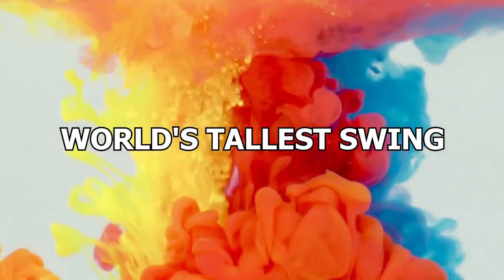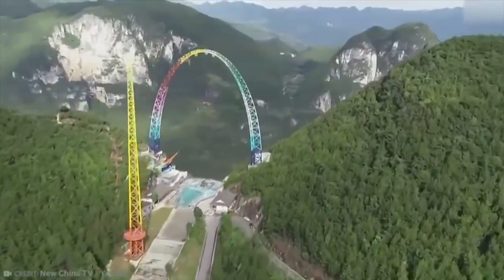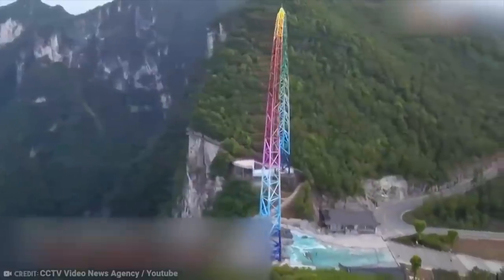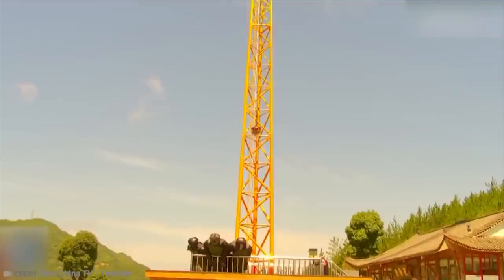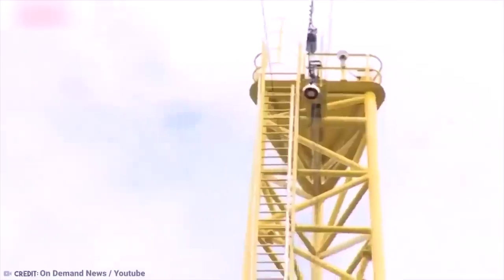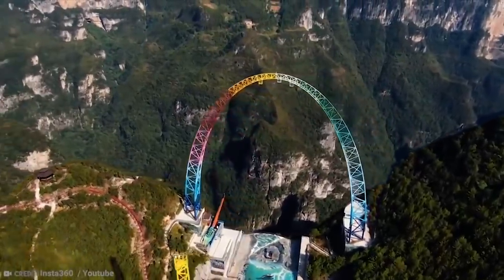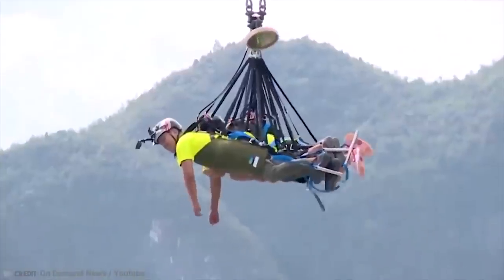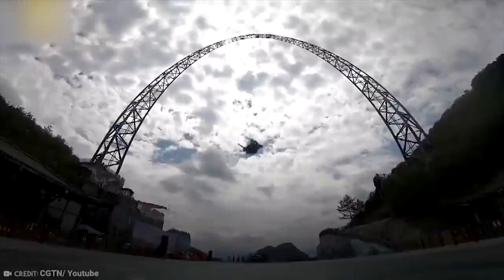Number 19: World's Tallest Swing. Even if you're not afraid of heights, there's a pretty strong chance you're not going to be all that excited about this. China has become the home of the world's tallest swing, allowing adults to regret their life choices without even having to get drunk. As if riding on a 350-foot-tall swing isn't already enough to make you want to throw up, the swing is perched on top of a 2,296-foot-tall cliff. Guests brave enough to strap into the safety harness are flung into the air at speeds of up to 80 miles per hour.